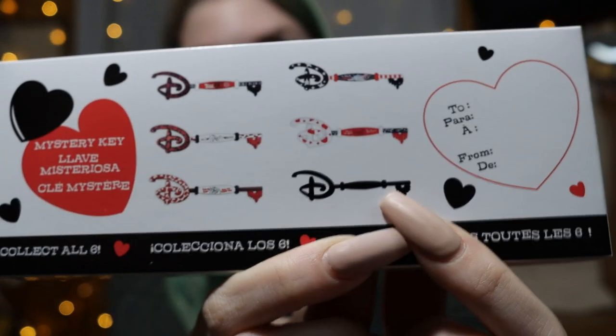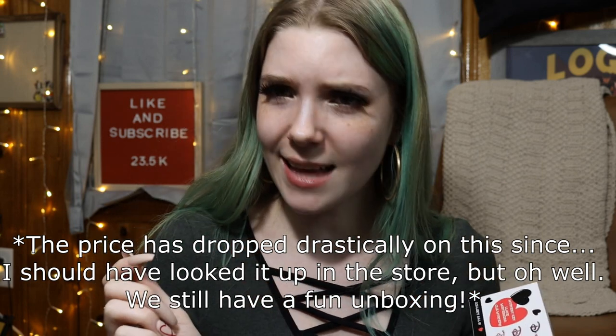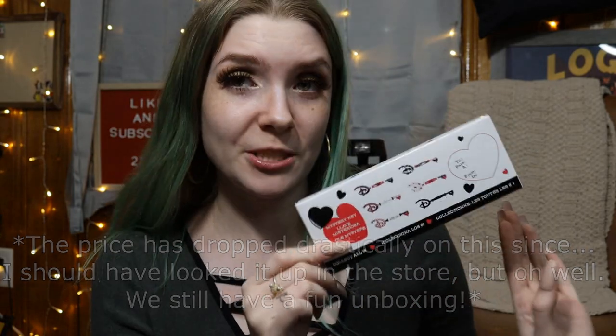Fun fact about these: the only reason why I bought them is because I want the chaser key. I only knew these existed because I was on Mercari looking up 101 Dalmatians stuff, and somebody had listed one for $65. I did some more research and found out that these are mystery keys — I didn't even know what a Disney key was.